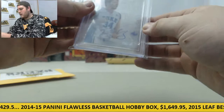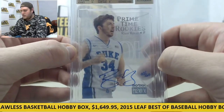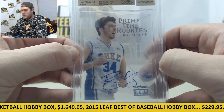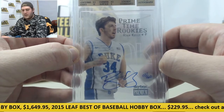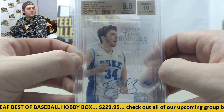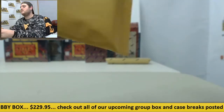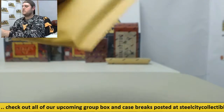Oh, another auto right here. Primetime Rookies, Ryan Kelly, 3 of 60 with a 10 auto. 2013-14 Fleer Retro Primetime Rookie Autos, Ryan Kelly — for the Duke Blue Devils right there, 10 auto. There's our second auto of that so far. Let's see what pack number three has for us.